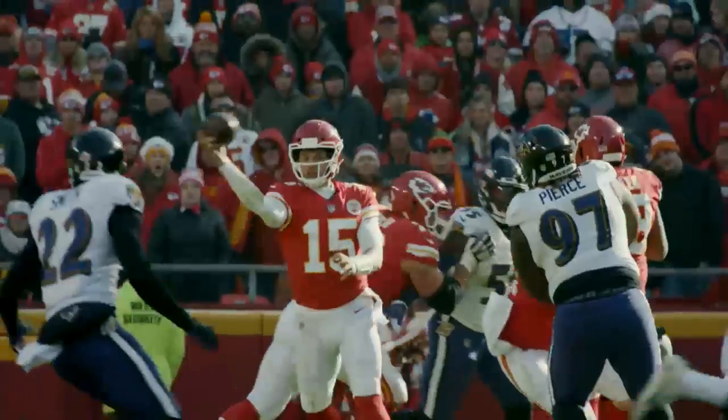I knew it was going to look pretty sweet when I got home. It was something that I threw it, and I was like, man, I can't believe I just did that.